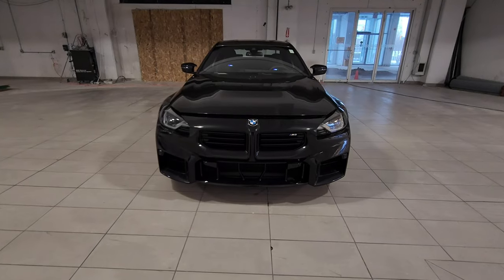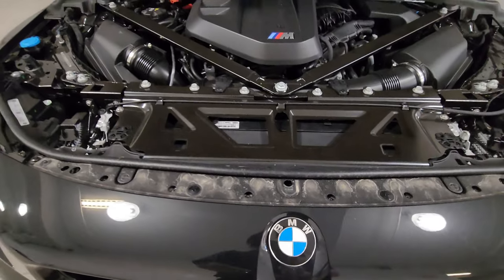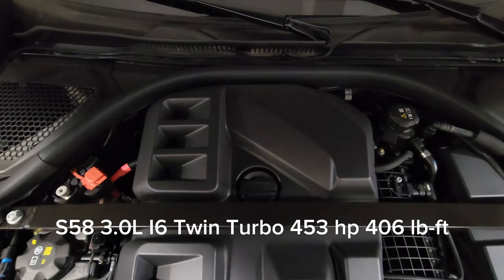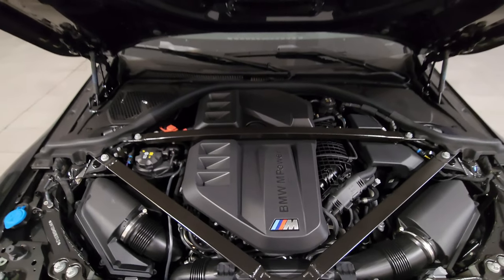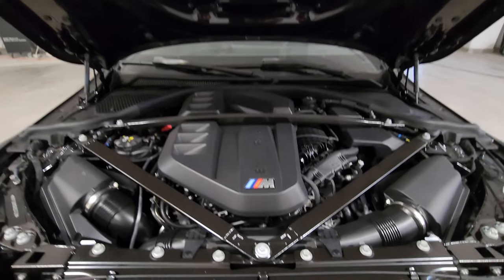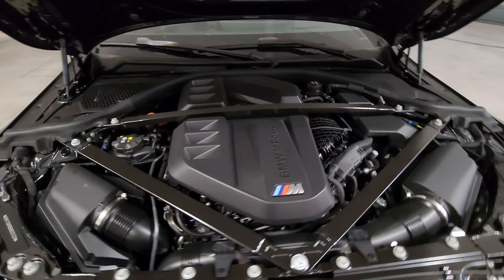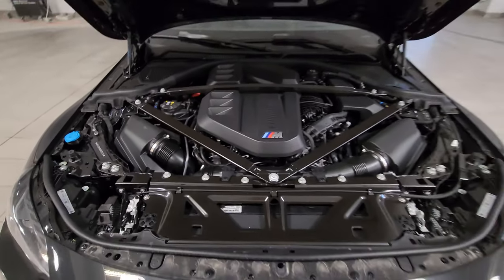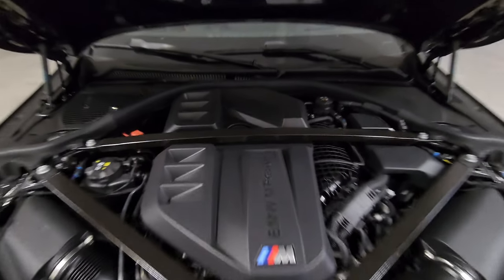I've pulled the hood latch twice so we just lift it right up — and there it is: the beautiful S58, 3-liter inline-six twin-turbo, 453 horsepower and 406 pound-feet of torque. I've heard the M2 may be getting a torque bump but I can't confirm that yet. That triangular strut brace looks awesome. Positive and negative battery terminals, washer fluid — I want the S58. I longed for the B58, I love the B58, but now I want the S58. What a beast.